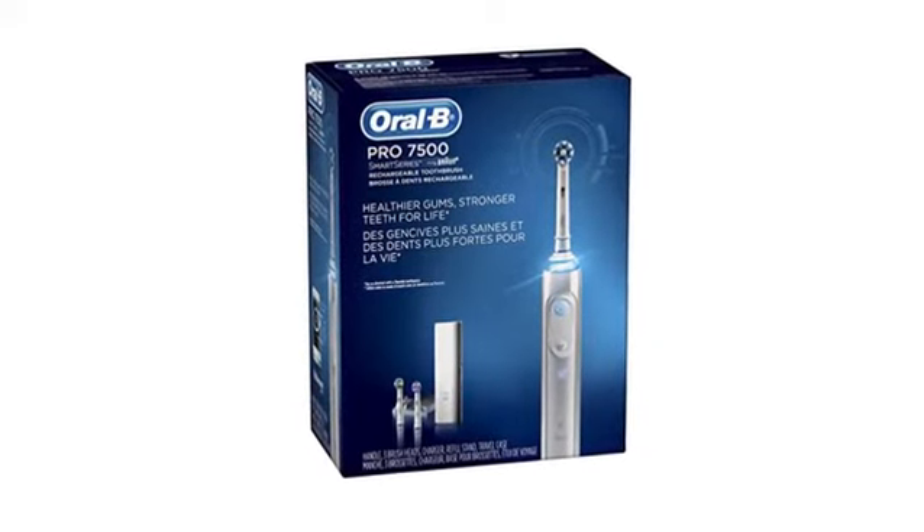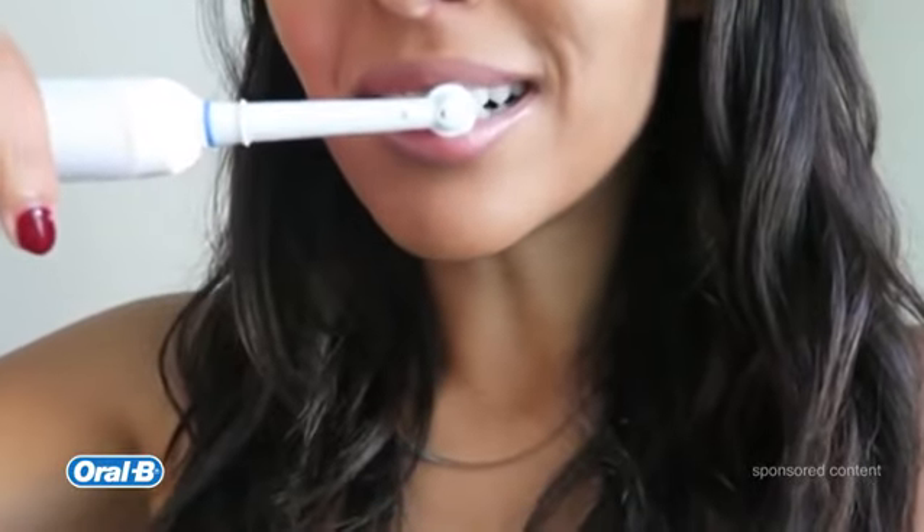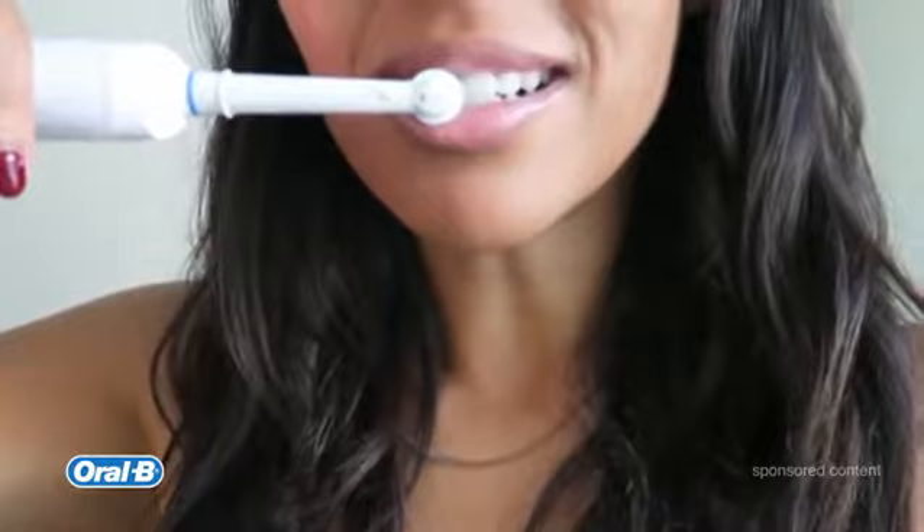The Oral-B Pro 7500 Electric Toothbrush. Trust me, once you try an electric toothbrush, your life will be changed, and it just provides a totally different clean after brushing your teeth.